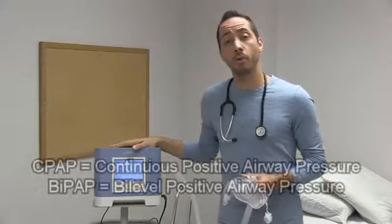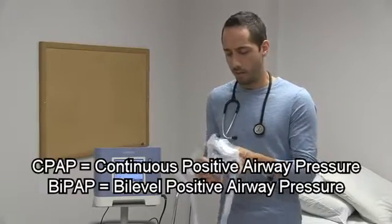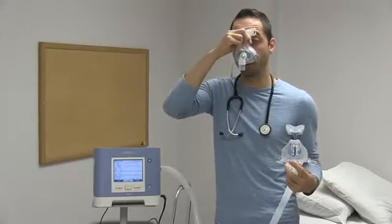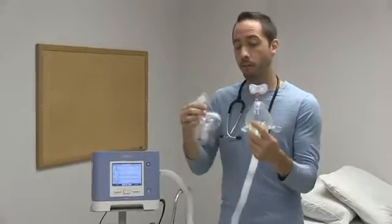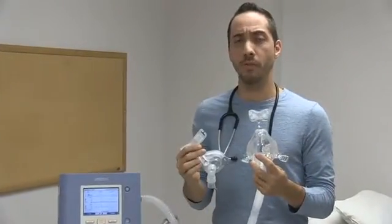That generally refers to CPAP, or in most cases for us, BiPAP. What is non-invasive? It's usually applied via a mask, or some type of apparatus that goes over the nose. The fitting for these apparatuses is usually what determines the comfort level of the patient and how responsive the patient is to the therapy.